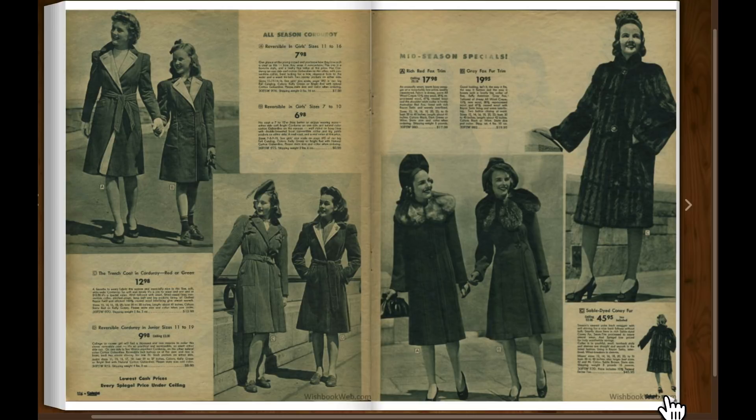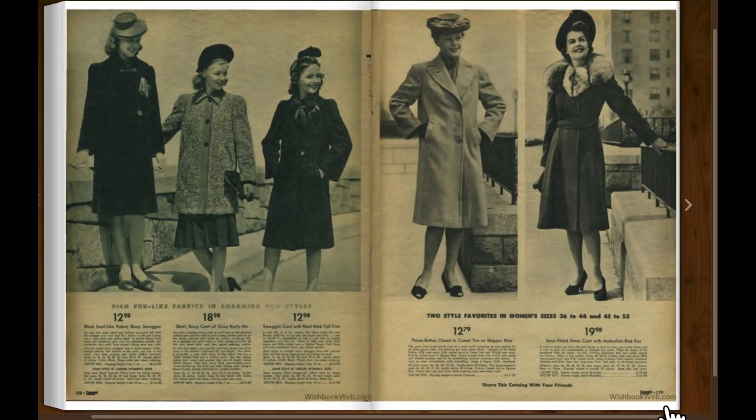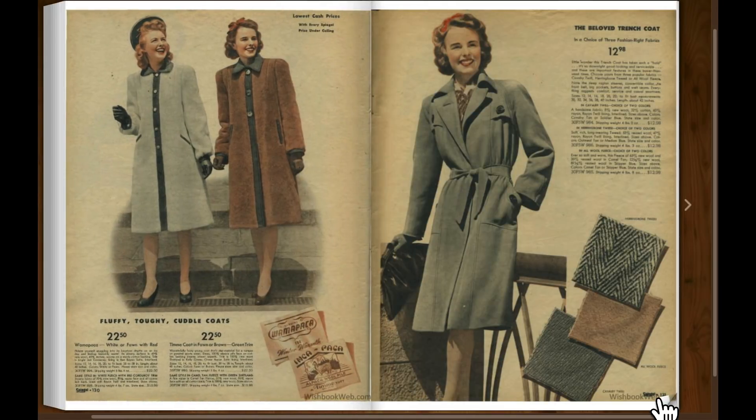There's some of the ladies' fashions. Fur coats — that's quite the hot topic today. And if they weren't real furs, then you had fur-like fabrics. Fluffy tuffy cuddle coats. I don't know why that strikes me as funny, but there's the beloved trench coat.